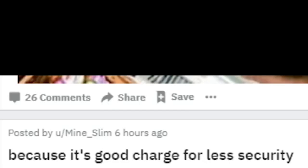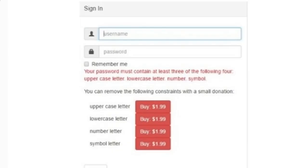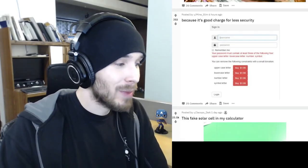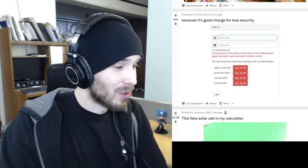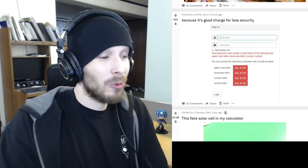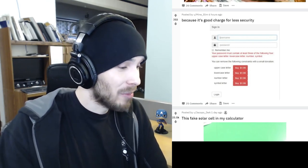You basically make an account somewhere and there's a paywall behind setting up your password. That is — I wouldn't even use that site at that point. That's scummy, it's so scummy.